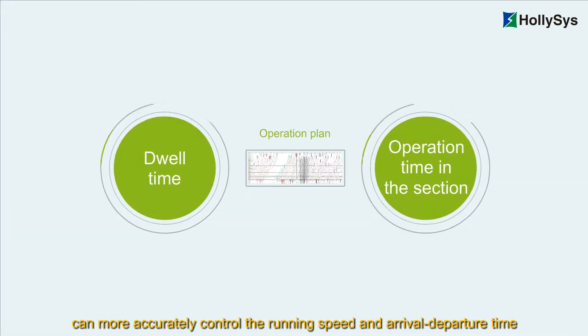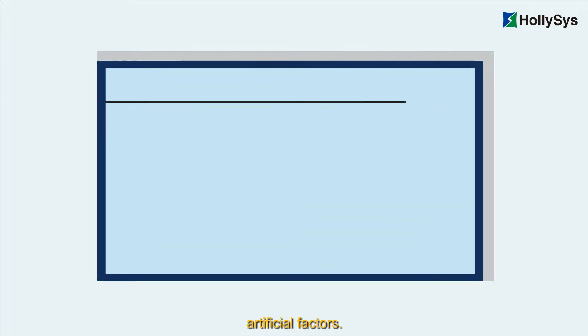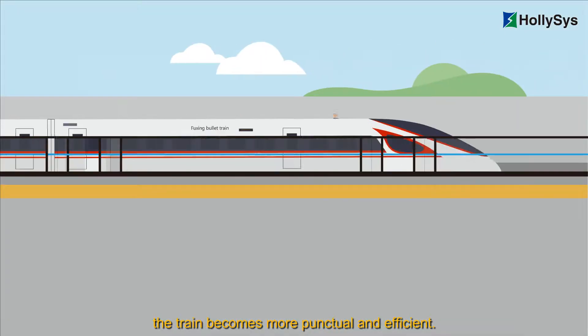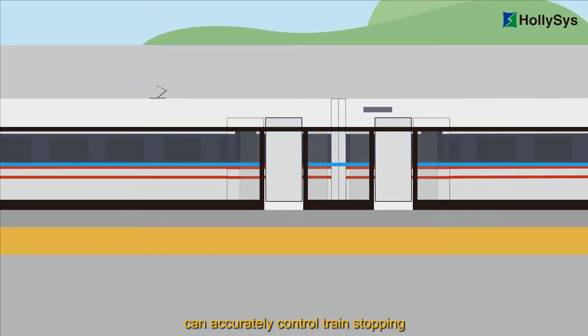The high-speed railway ATO system can more accurately control the running speed and arrival departure time based on the operation plan, avoiding being affected by artificial factors. Therefore, the train becomes more punctual and efficient.